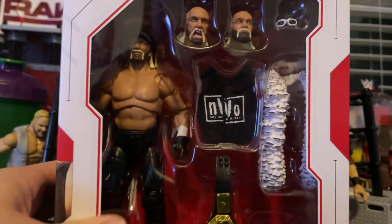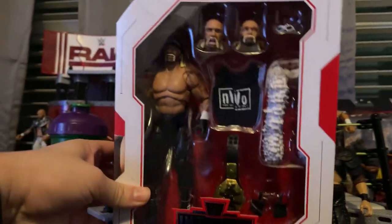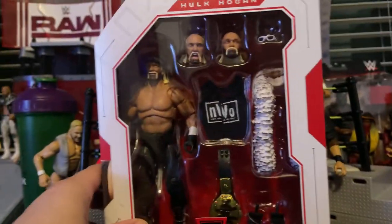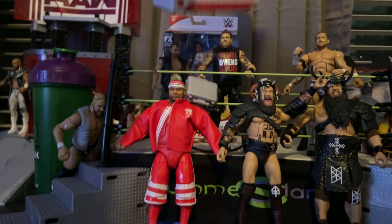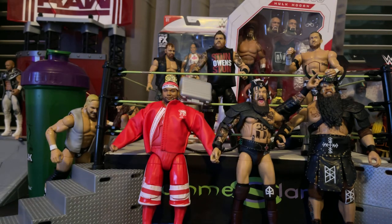So this is the figure that I've been most excited about, which is this Ultimate Edition Hulk Hogan. Super excited — I have the Ultimate Edition Ultimate Warrior, and now I finally have the Hulkster, the NWO version. That's how I'm going to close out the year, with these latest pickups.